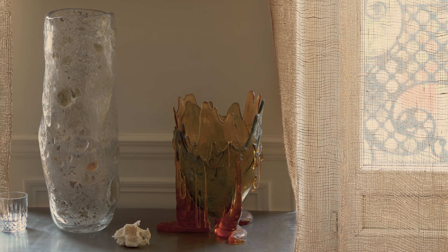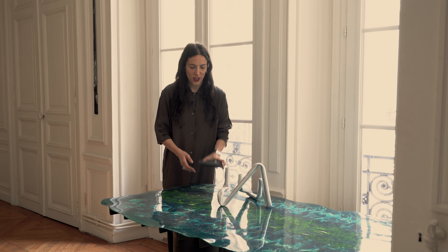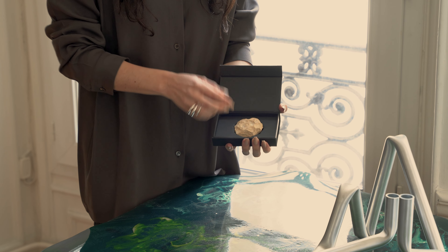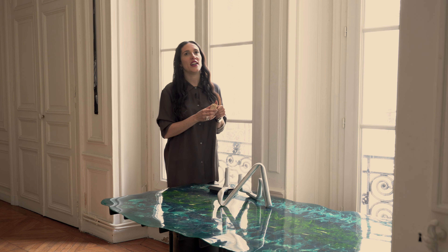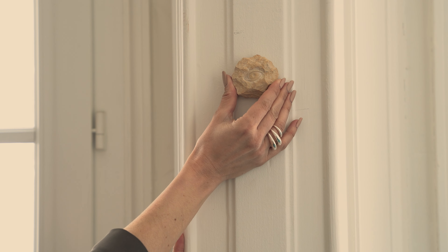One of the recent pieces I acquired is this small sculpture by the artist Laurent Grasso that I got for my birthday. I like my pieces to find their special place in the interiors that I design. For this one, I think it will match perfectly in this exact location, as part of the interior architecture.